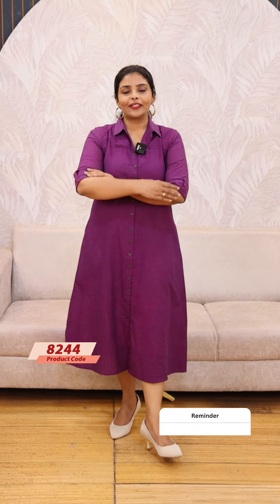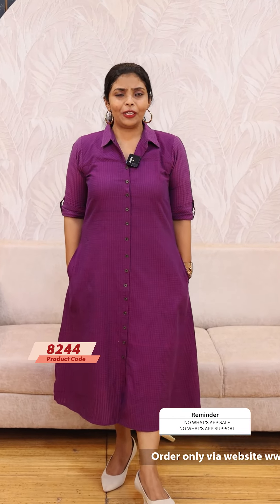Hello friends, I am Shruti from Lollipop. We have a beautiful Indo-western dress in cotton fabric. This dress is fully openable with elbows and sleeves. It has an A-line cut with a very pretty pattern.